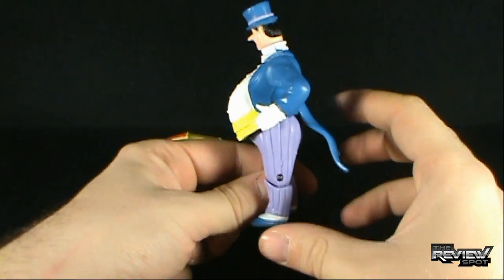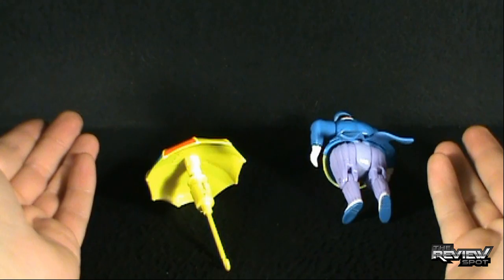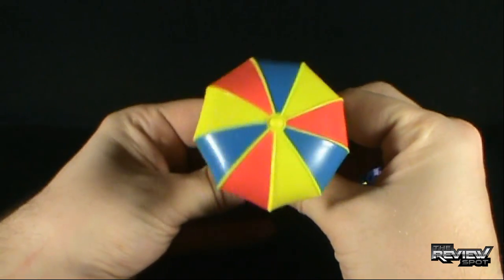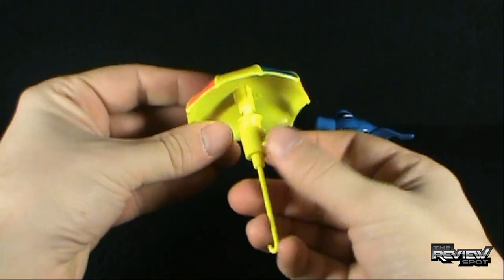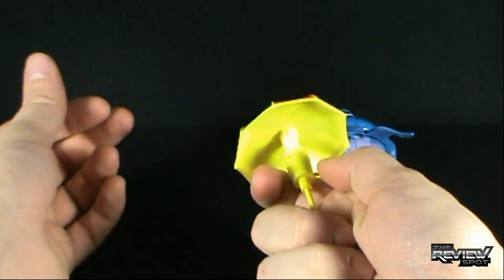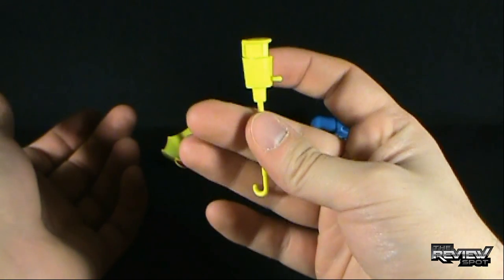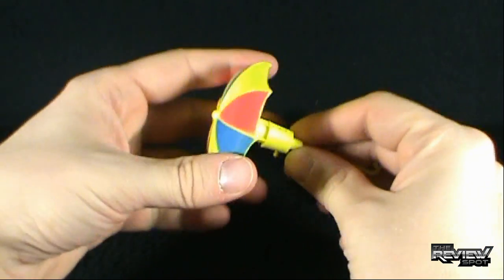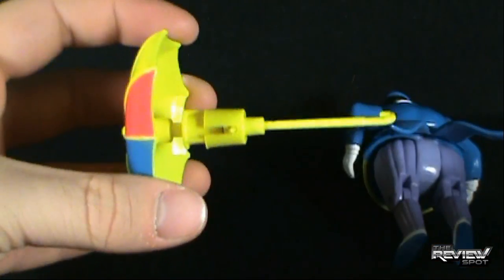You'll have to excuse Spot for holding this figure. This figure is extremely awkward and hard to stand on his own. Maybe before we look at the Penguin, let's look at the umbrella first. He's got a nice umbrella with yellow, red, and blue. It's also a firing mechanism — there's a little lever, a little button, that when you push it, it will fire the top of the umbrella. Not very far, as the spring inside is quite small, but it's still neat. The handle seems a little brittle, so I would advise some caution when you store this away.